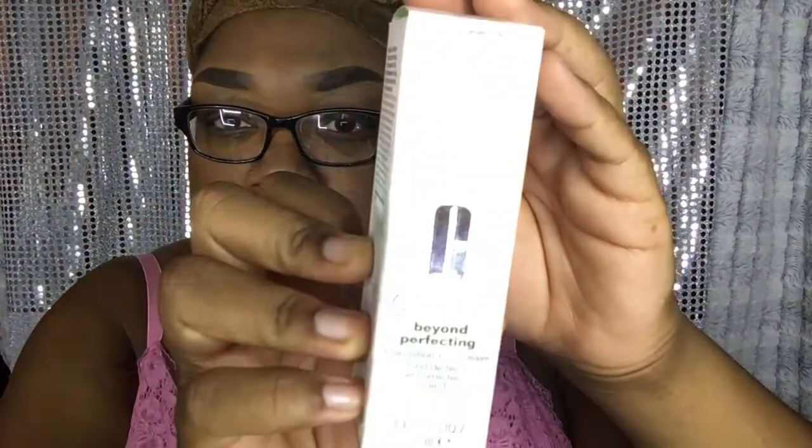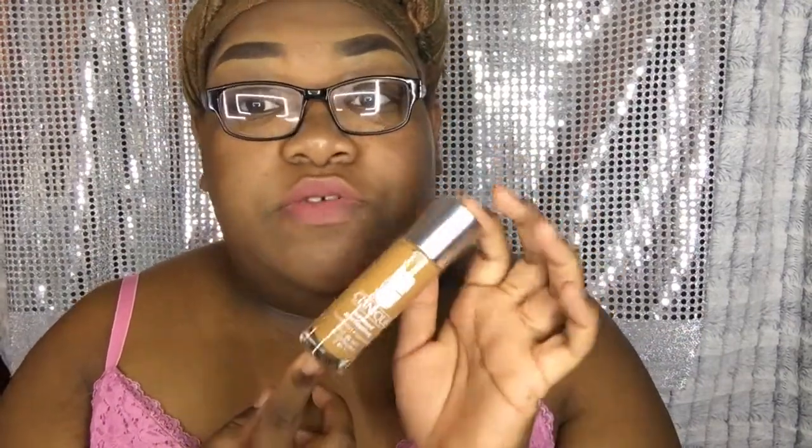The second thing I got is the Clinique Beyond Perfecting Foundation Plus Concealer. It's a two-in-one — a concealer and a foundation — and it's very full coverage. I've been looking for some full coverage makeup. If you know of any other full coverage makeup, comment down below and let me know so I can try it out, because I'm all about full coverage makeup.